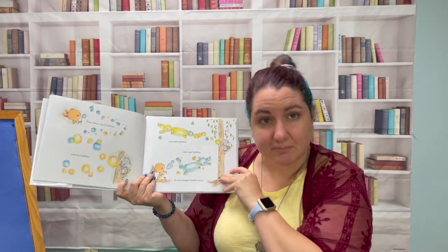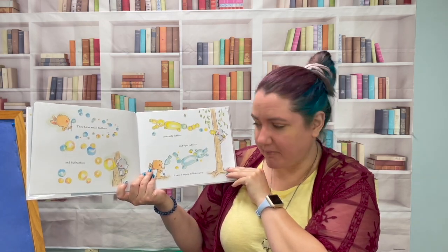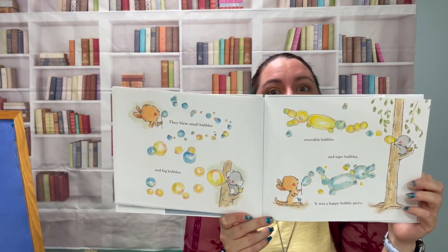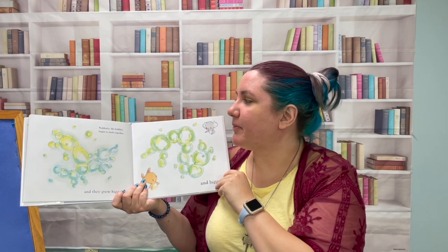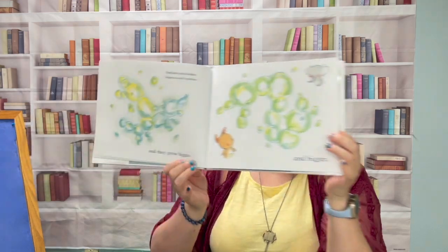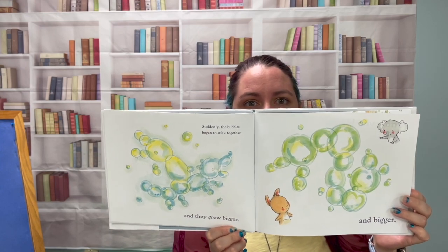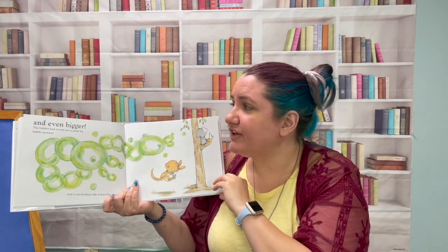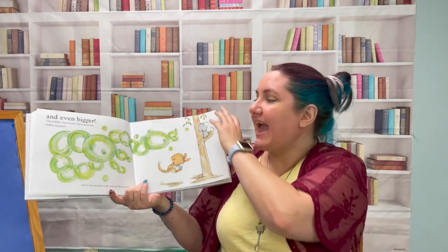They blew small bubbles and big bubbles, crocodile bubbles and tiger bubbles. It was a happy bubble party. You see all the bubbles they blew? Suddenly the bubbles began to stick together and they grew bigger and bigger — do you see them getting bigger? And even bigger. The bubbles had turned into a great big bubble monster and it was heading right towards Kangaroo.